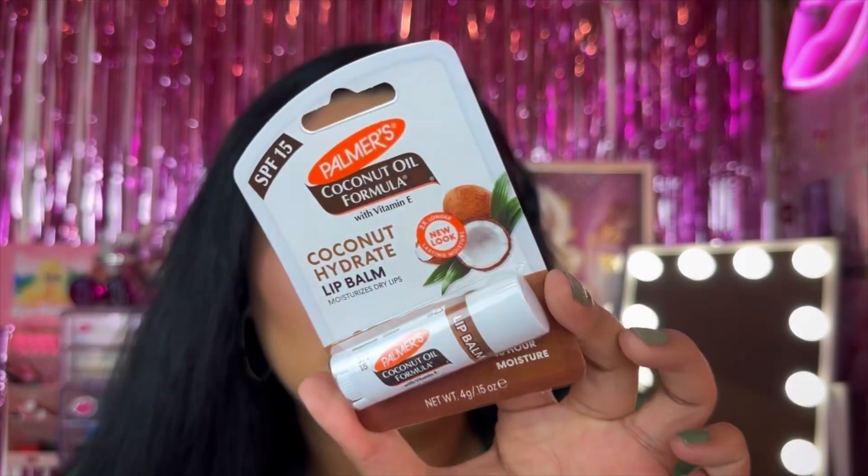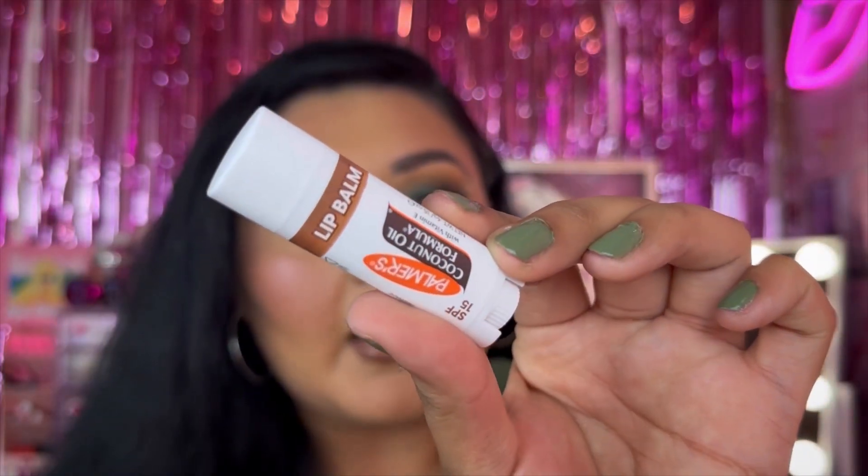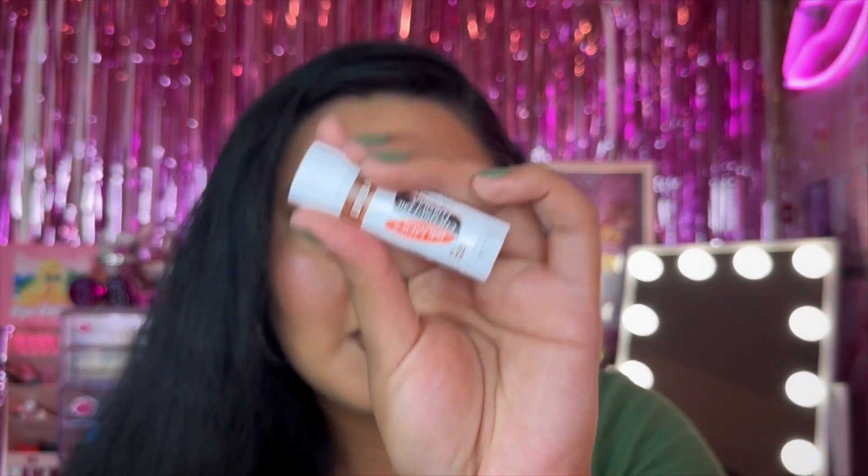I picked up this lip balm — I always see it at Dollar Tree but never pick it up. This is the Palmer's Coconut Oil Formula Coconuts Hydrate lip balm. My lips are pretty dry so I'm always looking for lip balms that might work for me. This one has SPF 15. It looks really intriguing — let me know if you've tried it. It smells so good, I cannot wait to try this on the lips.